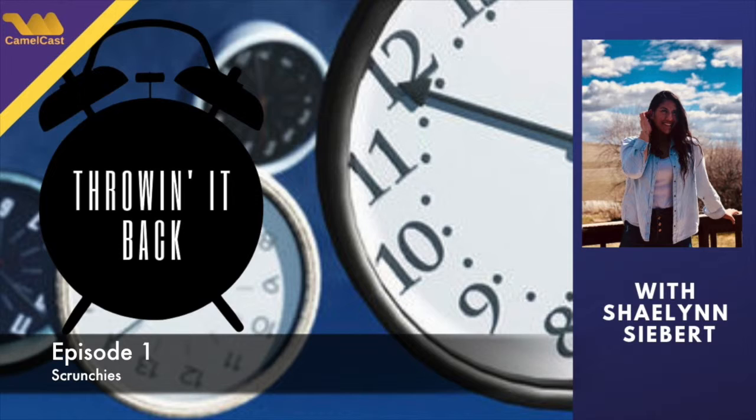I can say a few times I've lent people my scrunchies, so it's not the best thing. But what else do you think they could be used for other than just an accessory?